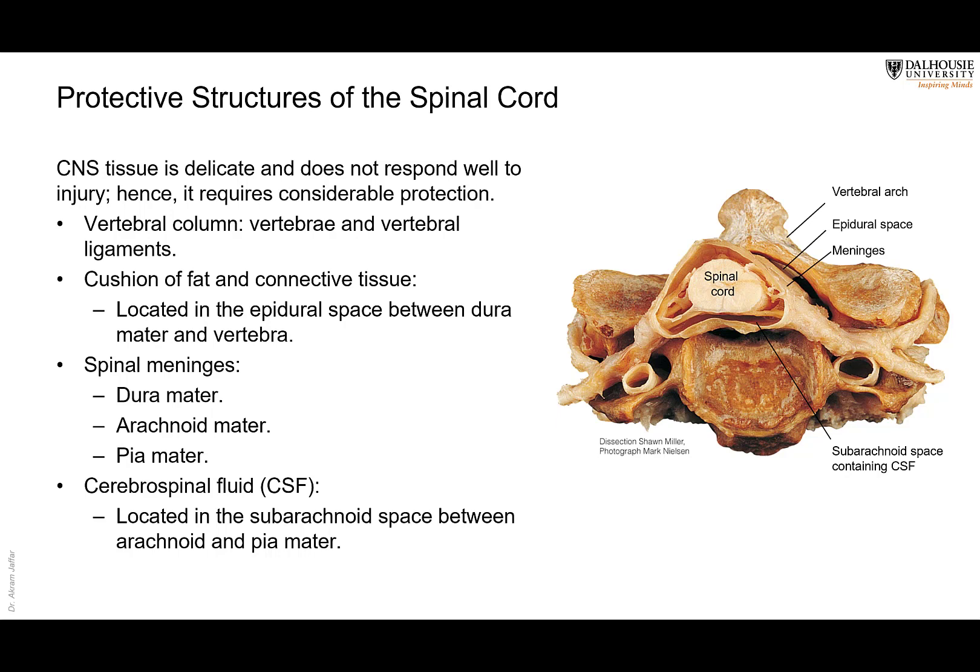Then we have a cushion of fat and connective tissue in this area. Of course, this specimen is cleaned and dissected, and the fat has been removed. This is called the epidural space. It's outside the meninges — outside the first layer of meninges, which is called the duramater.